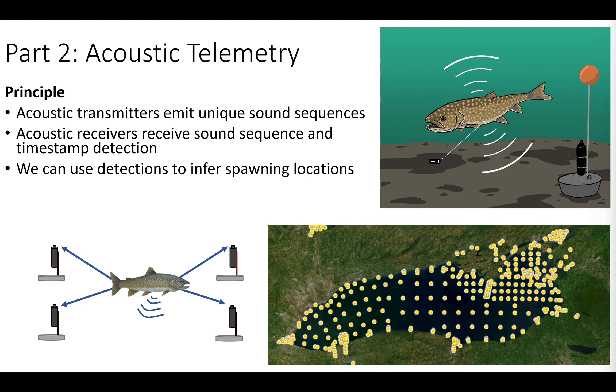One way to ground-truth the model is using acoustic telemetry. The principle is tagging lake trout with an acoustic transmitter that emits a unique sound sequence, picked up by stationary acoustic receivers in Lake Ontario when fish swim close enough. This gives us a timestamp of where that fish was at what time, allowing us to estimate positioning and infer spawning locations. These yellow dots here are all acoustic receivers — we have really good coverage in Lake Ontario from 2021 on, and each year we add more receivers, allowing us to answer these large spatial scale questions.